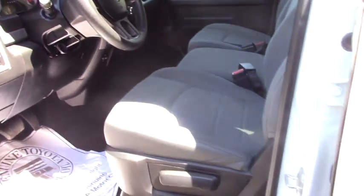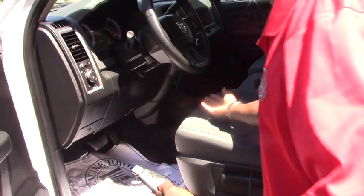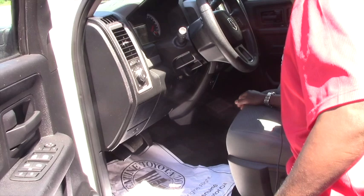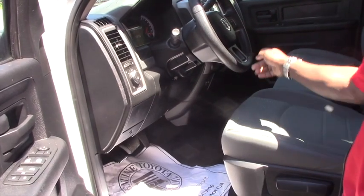So nothing crazy — you do have two cup holders there. And your four-wheel drive control is right there.